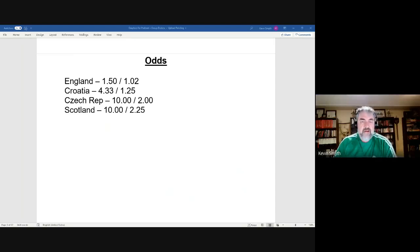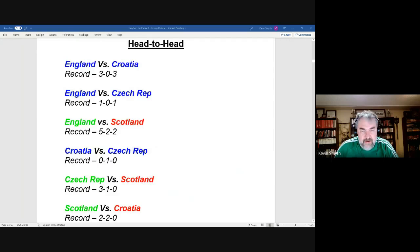In head-to-head records, Croatia beat England in the 2018 World Cup semi-final in extra time. Their overall competitive record is even at 3-0-3. In 2008 Euro qualifying, Croatia won twice and knocked England out; in 2010 World Cup qualifying, England got revenge winning 4-1 and 5-1 to eliminate Croatia. England vs Czech Republic is also even — England won the home leg 5-0 in this tournament's qualifying but lost the away leg, their only qualifying loss.